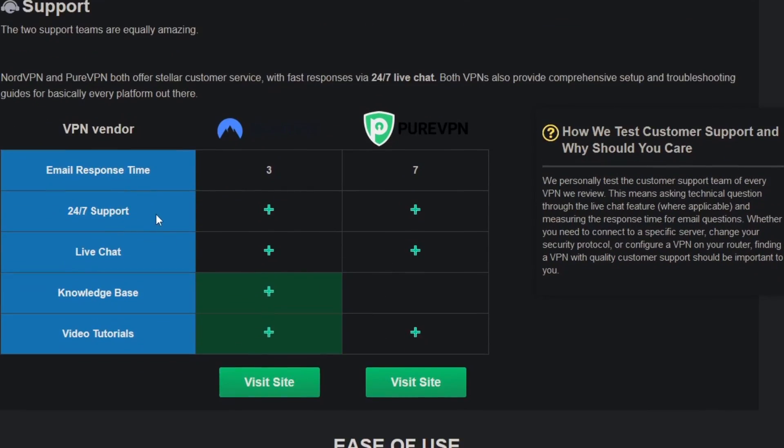As for the quality of customer support, I found that the two support teams are equally amazing. Nord and Pure both offer stellar customer service with fast responses via 24/7 live chat. Both VPNs also provide setup and troubleshooting guides for basically every platform out there.